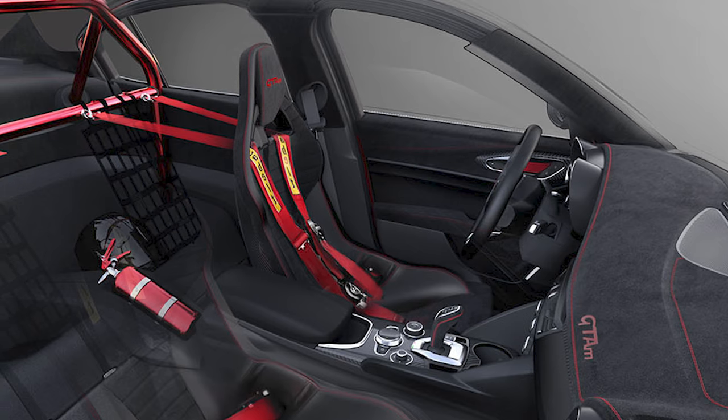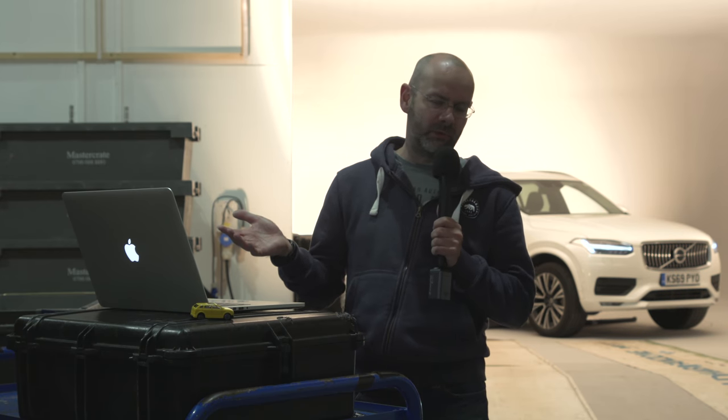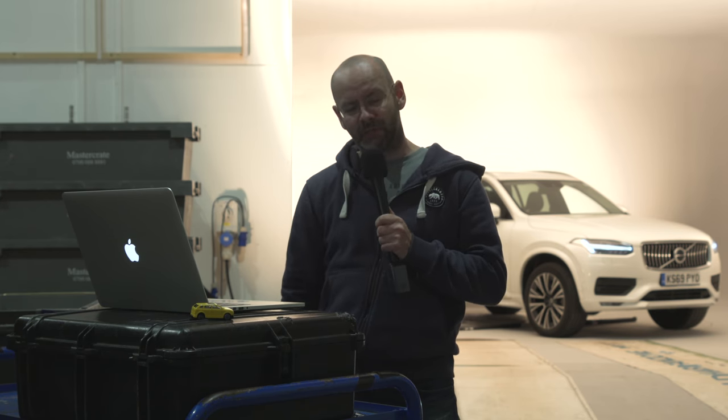Think of this as Alfa's answer to Jaguar's Project 8 or the BMW M4 GTS. It will be expensive — just 500 GTA and GTA M's combined will be produced, and we think the price will start at at least £100,000.